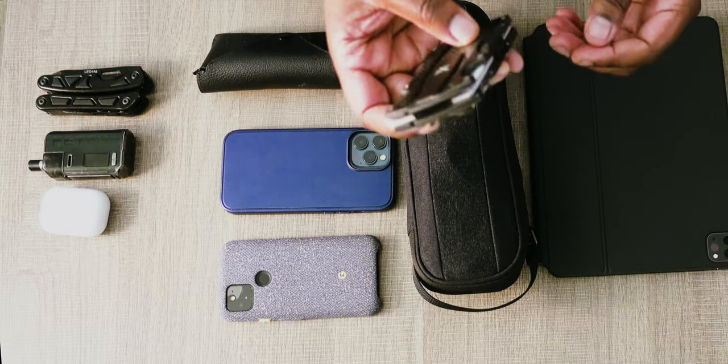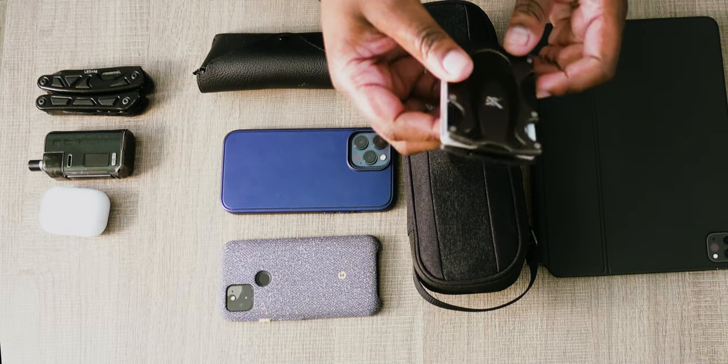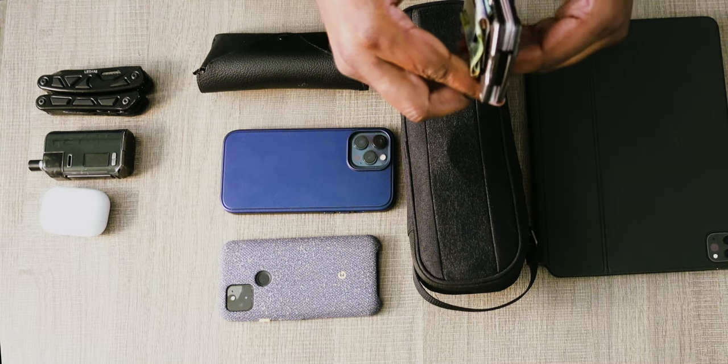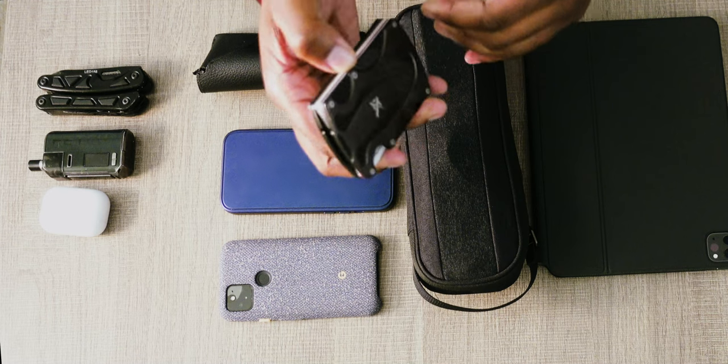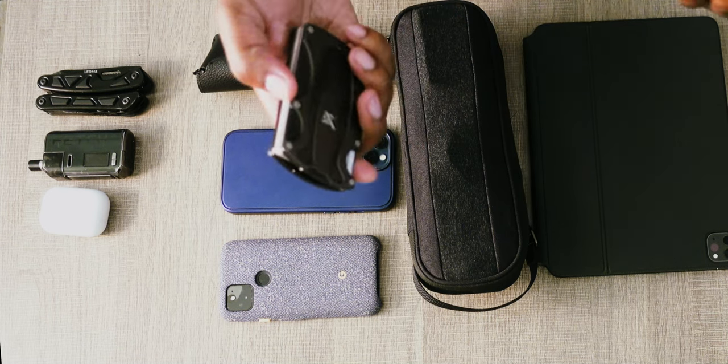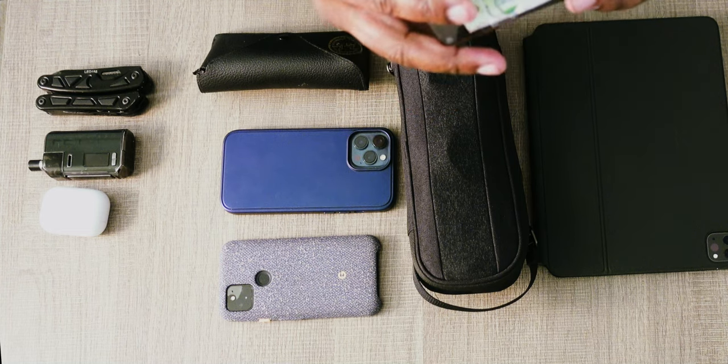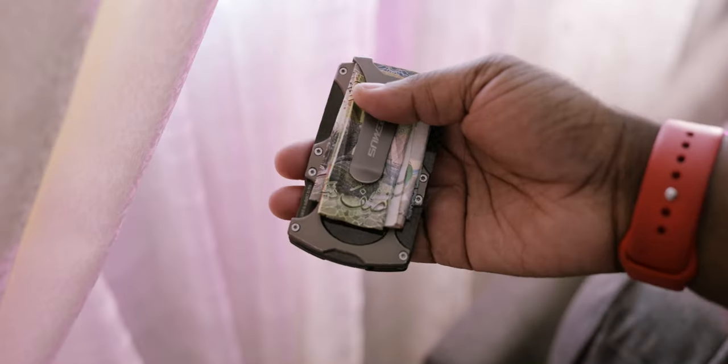I tried to downsize my wallet and get a smaller option — it's one of these flat wallets by Extremis. It's very thin but can hold a lot of cards. I have my United States IDs as well as my Kuwait IDs, plus credit cards. It's got a little clip on the back where I just put the money, which is nice.